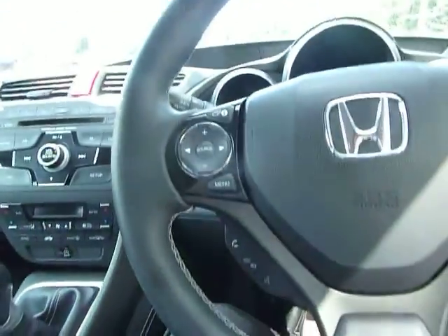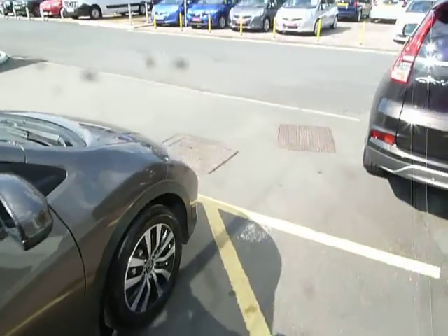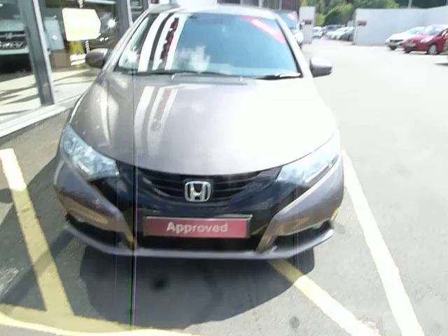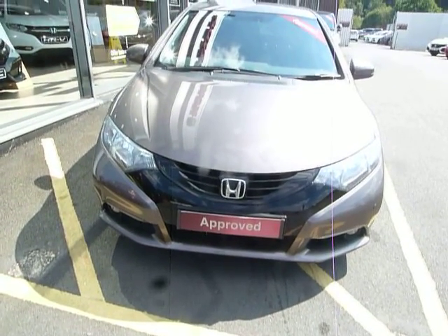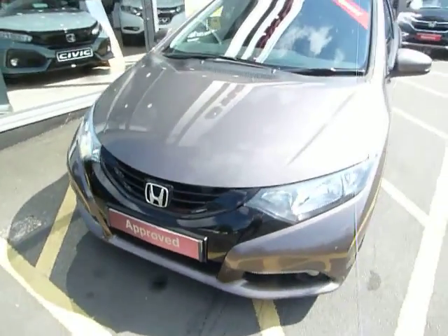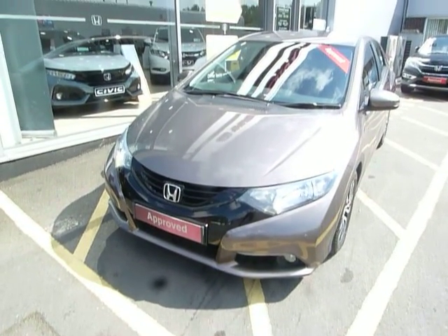This car is zero road tax at the moment — exceptional miles per gallon from this 1.6 diesel engine. So if you want an economical car, both in miles per gallon and a zero road tax bill, this could well be your next family car. Come and drive it — it drives very, very well. It will go out with 12 months Honda used car warranty, and you can extend that at a concessionary rate. My name is Harvey — give me a call. My colleagues here are Adam and Oliver at JT Hughes Honda Telford.